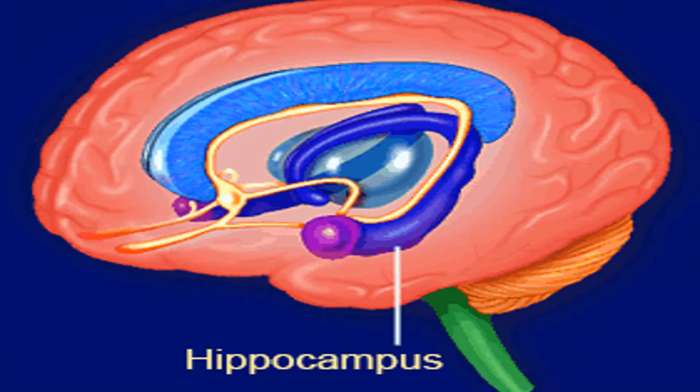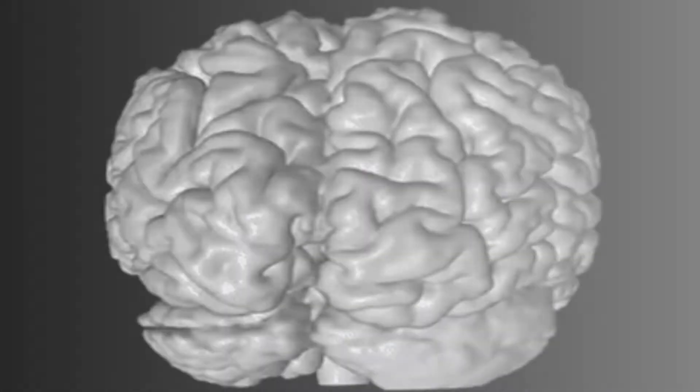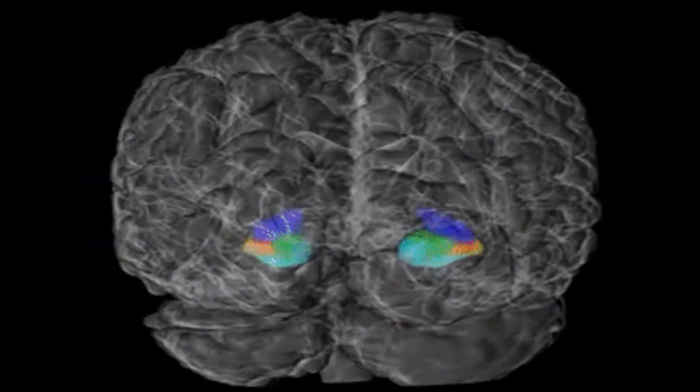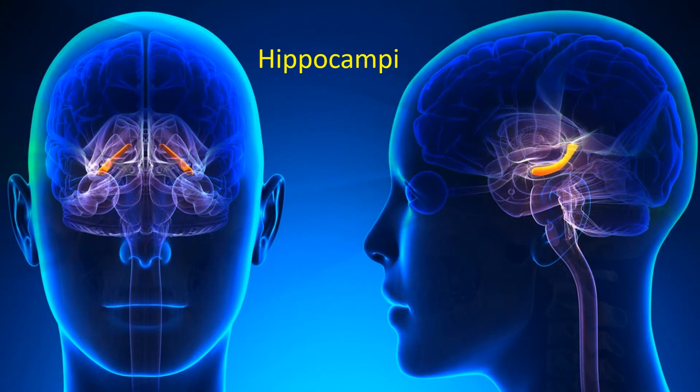It is difficult to show the exact location of the hippocampus on a 2D screen because it's on the inside of the temporal lobe and you can't see it on the surface of the brain. Here are several illustrations showing the location of the hippocampus inside the temporal lobe. As you'll see, we really have two hippocampi — one on the left, one on the right — shown here from front and side views.